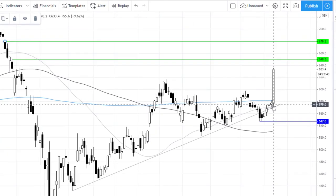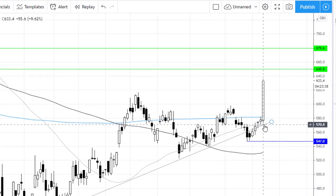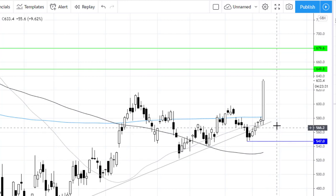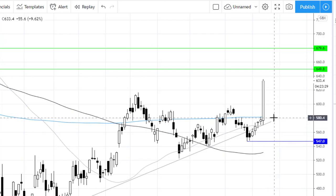We can see that it's bounced off its ascending trend line and it's also trading comfortably above its 50, 100, and now its 200 daily moving average. Today's rally is taking it above that key 200 daily moving average level.